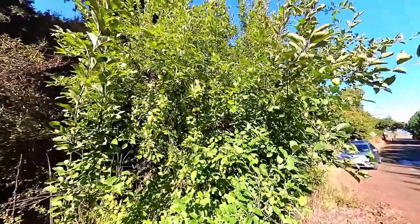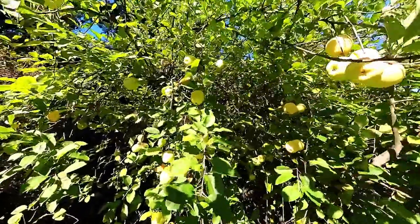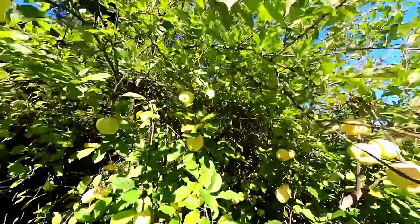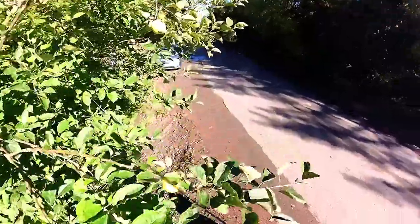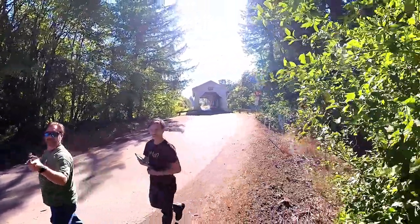There is a nice apple tree out here right now with some pretty good apples on it. I don't know what kind of apple tree this is, but I'm pretty confident that those are apples. This apple tree is next to the Hoffman Bridge in Scio, Oregon.